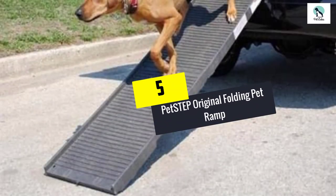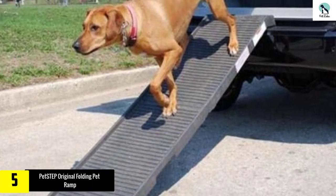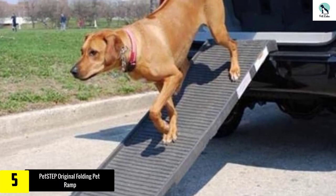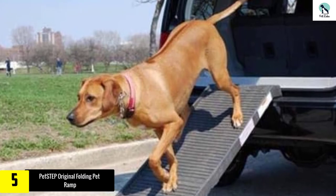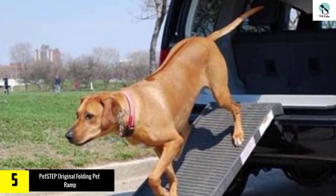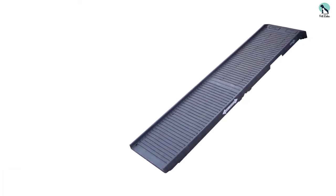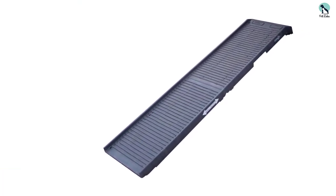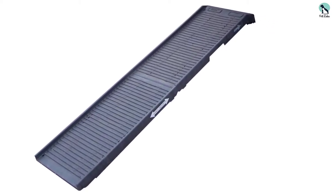Starting at number five, we have the Pet Step Original Folding Pet Ramp. The original Pet Step folding 70-inch pet ramp is the perfect accessory to help pets climb in and out of the back of vehicles, as well as on and off tables and furniture such as exam tables, sofas, beds, or even up and down stairs with ease. This ramp has a gentle slope that provides assistance to pets that cannot leap onto high surfaces.